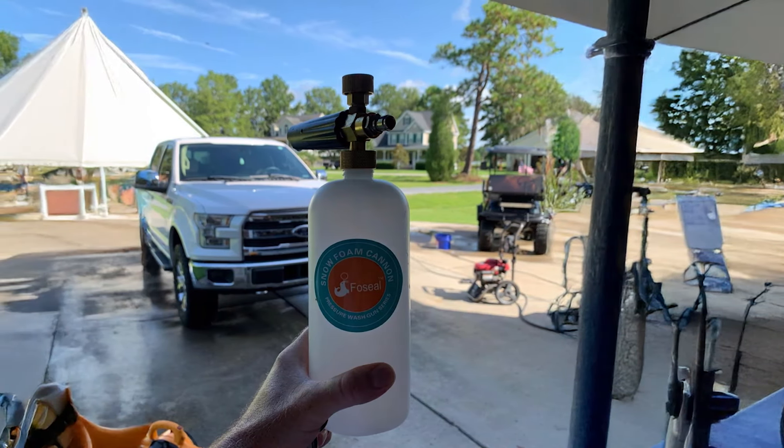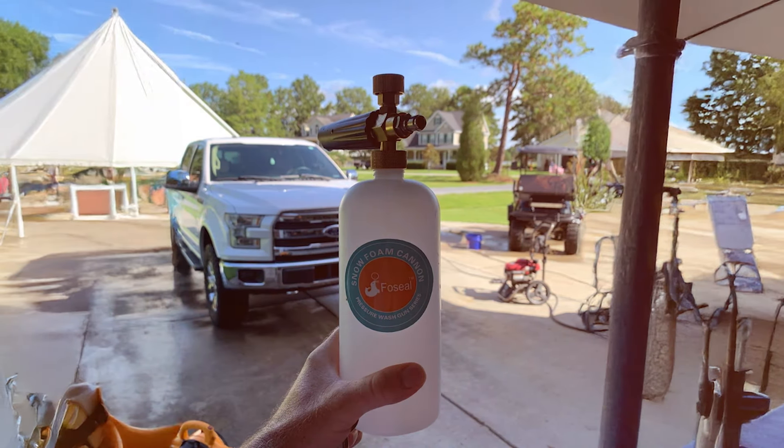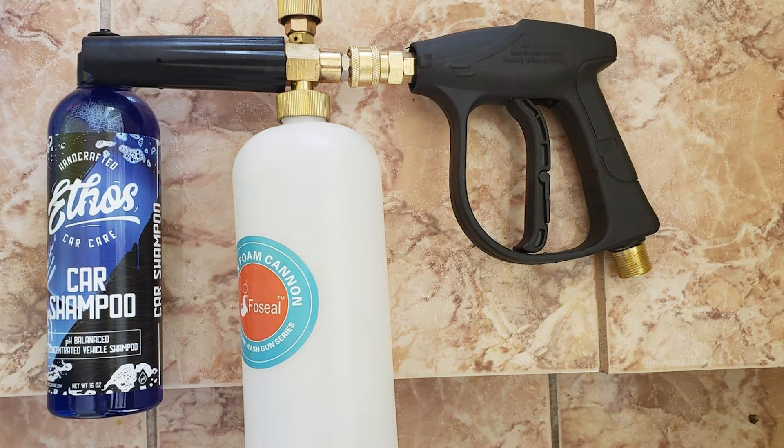In terms of effectiveness, this foam cannon excels at producing a dense and clingy foam that effectively lifts and removes dirt and grime. Its robust build and adjustable features make it a reliable choice for those seeking a versatile and high-performing foam cannon.